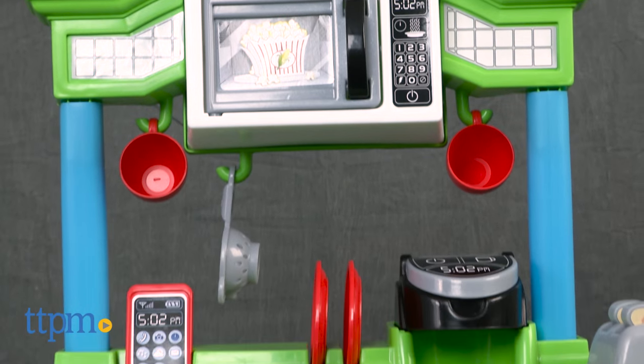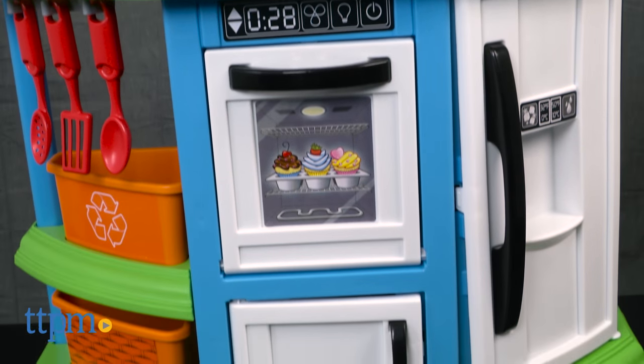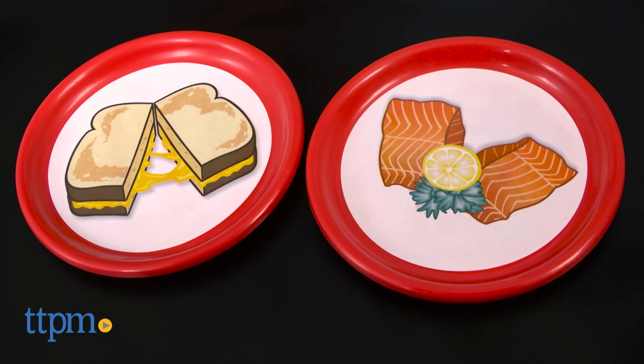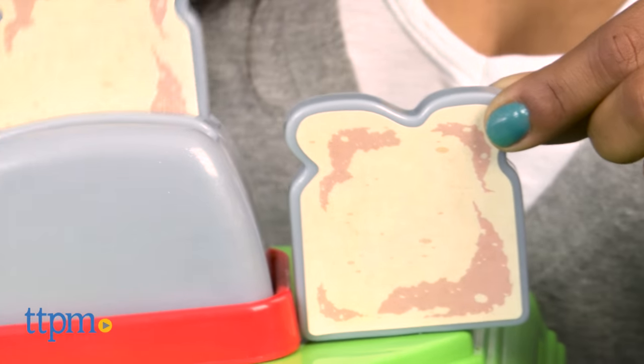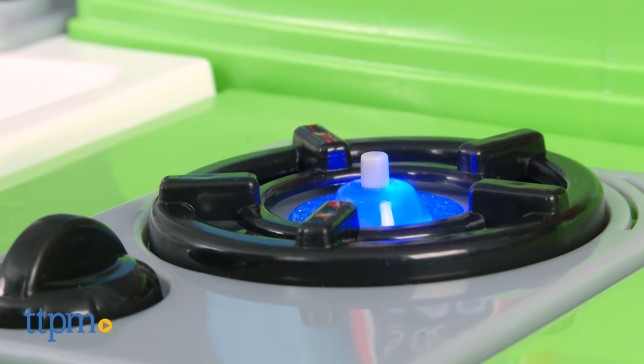This is a colorful kitchen with 22 accessories and lights and a burner sound. Plates, coffee cups, toaster with toast, cell phone, cutlery, and pans for cooking are all included. This kitchen is at just the right size for toddlers and preschoolers and encourages role-play storytelling while inspiring your budding chef.